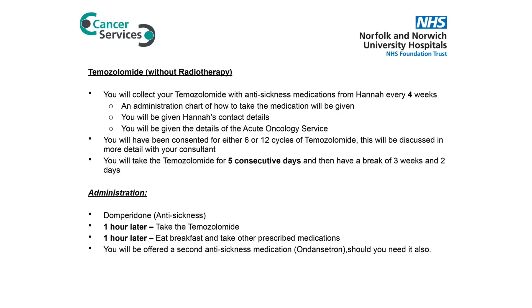You will be prescribed it alongside some anti-sickness medications, which we can discuss in more detail later. During your radiotherapy, if you are prescribed temozolomide, you will take this every day of your treatment — beginning day one and continuing for the full duration, including the weekends when you don't attend for radiotherapy.